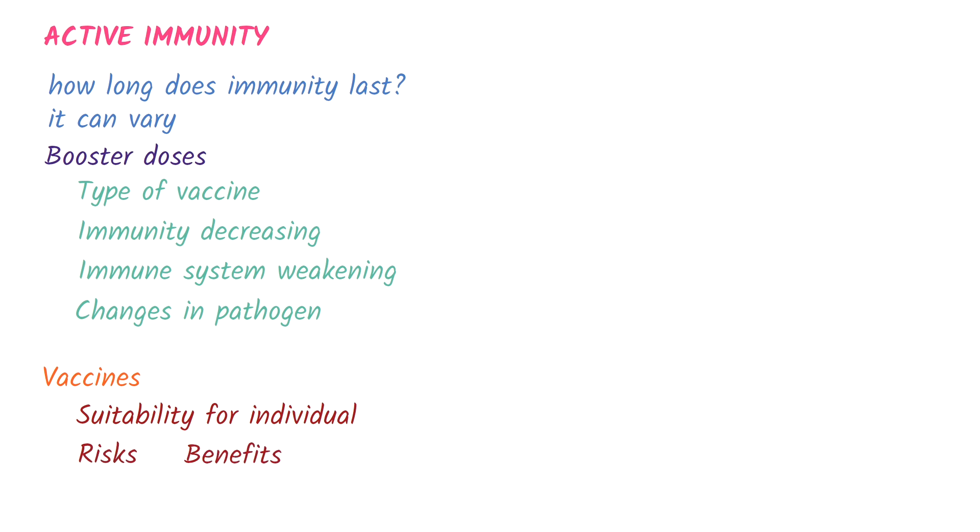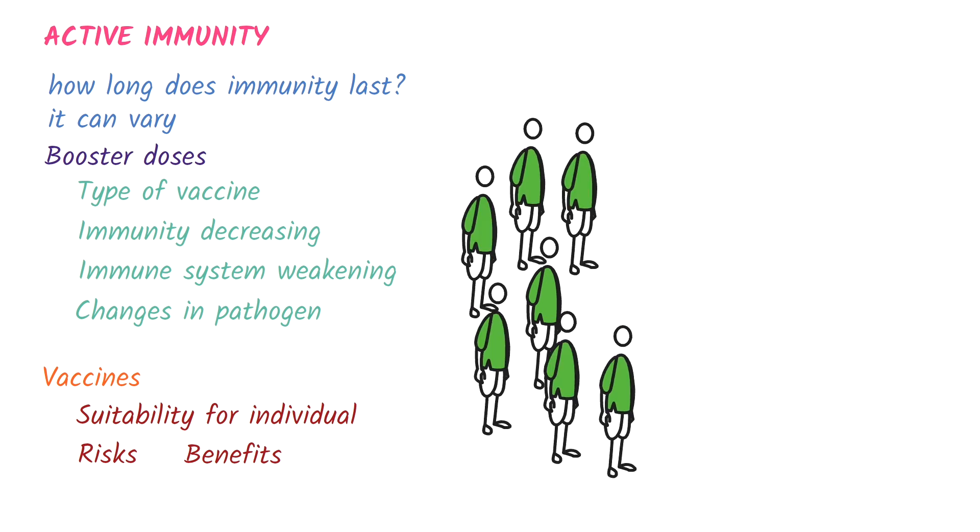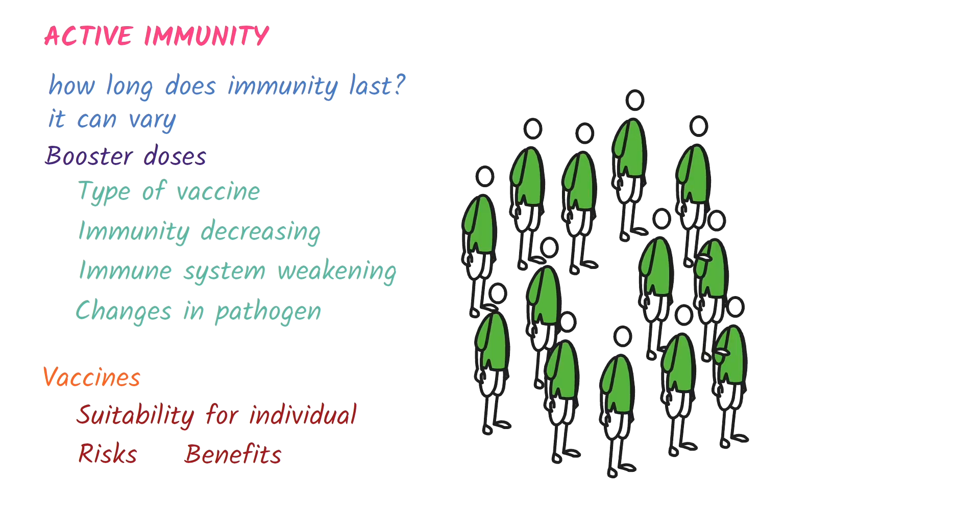Vaccines can protect more than just the individual. When enough people in a population are immune, the spread of the disease can slow or stop, offering indirect protection to those who aren't immune. This is called herd immunity.